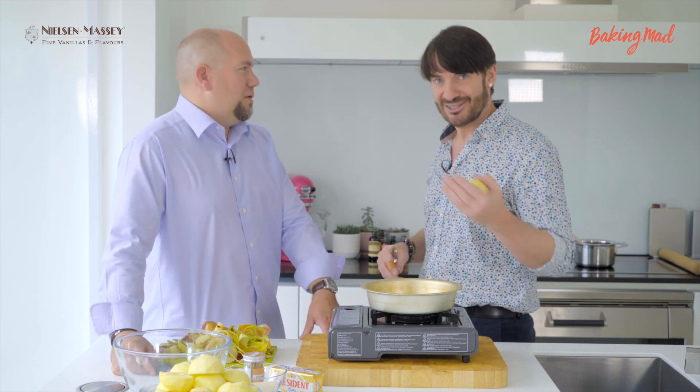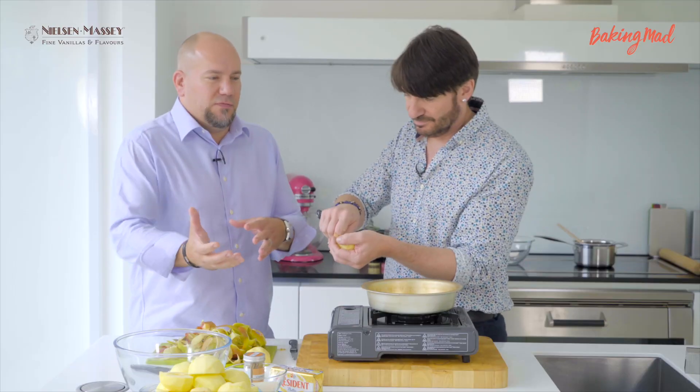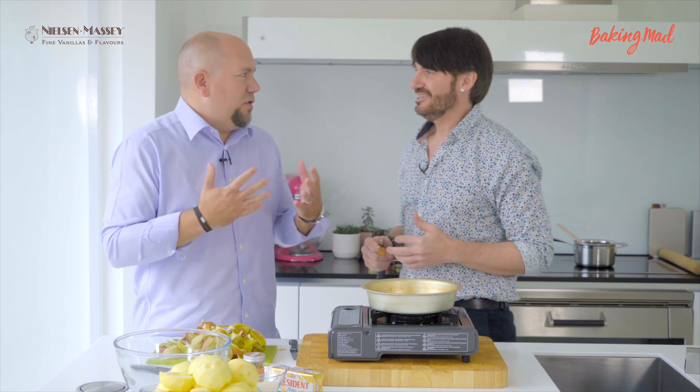Maybe you can enlighten us a little bit on this one. Sure. The bean paste is a really fun and unique product. It's essentially the combination of the vanilla extract and the vanilla bean together. You have the ease of using the liquid extract, but you get the flecking of the bean in whatever recipe you're cooking with. When you have that visual appeal of the seeds in the finished recipe, it just adds an extra kind of panache to it.